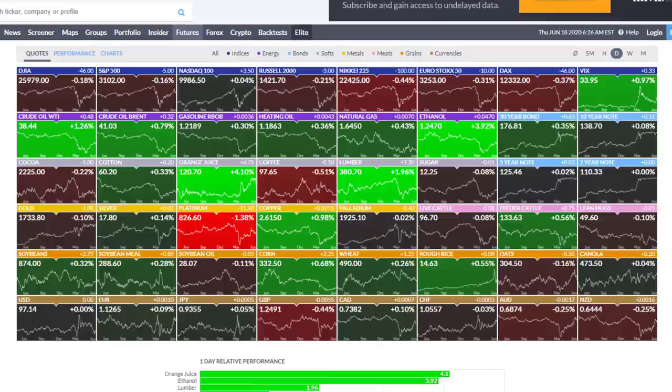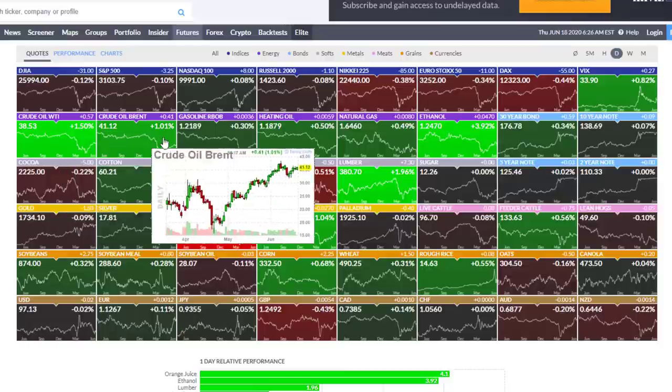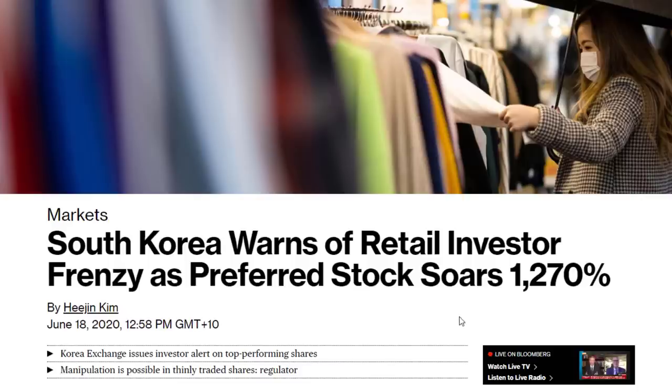Quick market summary — we're looking at a pretty flat market coming in today, effectively no big movements. Notables are the VIX is slightly up and crude has had decent moves over the last couple of hours. We have investors going in hard on stocks in crazy proportions. In fact, South Korea is warning of retail investors getting involved in speculative stocks, chasing profits without regard for fundamentals. This is bubblicious and not something we like to see as long-term investors.